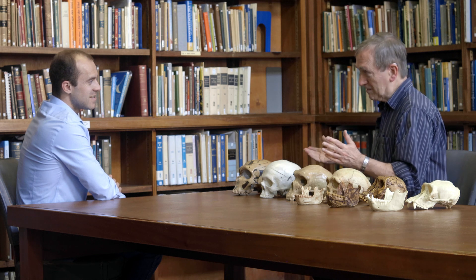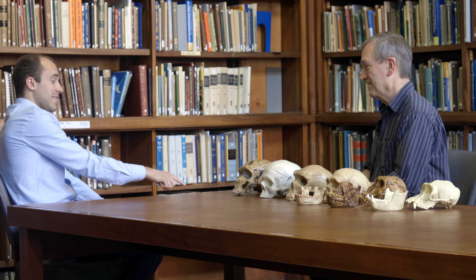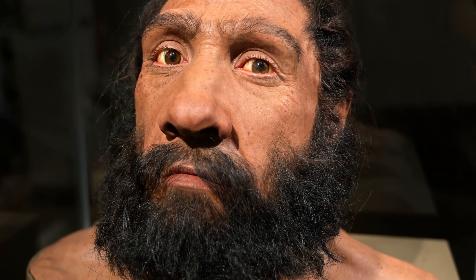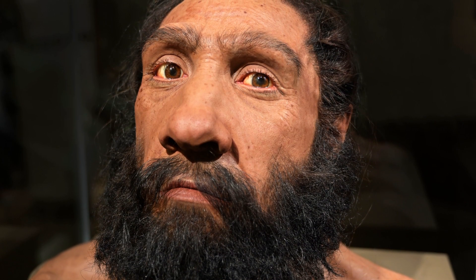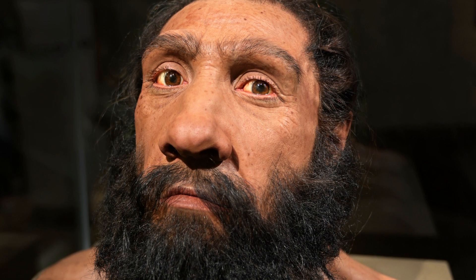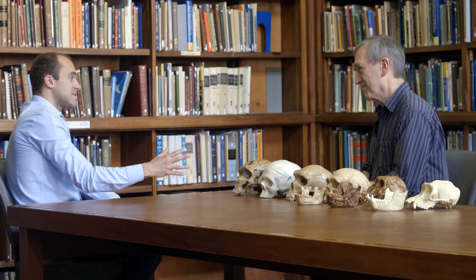But it wasn't a complete extinction, because we know there was some interbreeding before the Neanderthals disappeared — so partly their DNA lives on in us today. That's true for the Denisovans too; they disappeared maybe by 30,000 years ago, but their DNA also lives on in some people in the world through ancient interbreeding. And even in Africa there was probably ancient interbreeding with some of the other forms of humans living there.